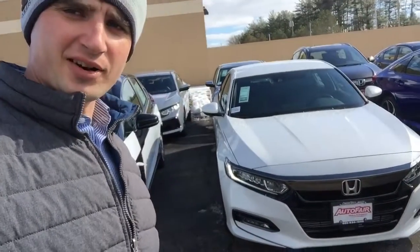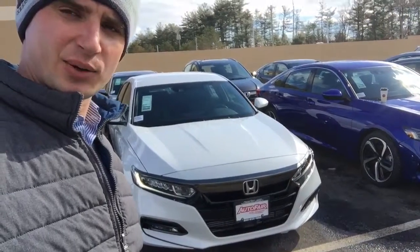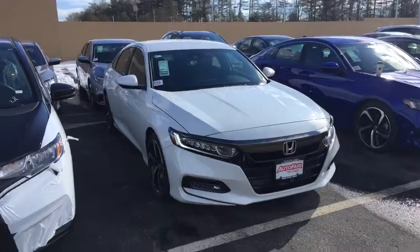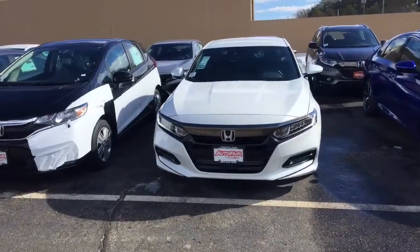Hi Mohamed, Alex here from AutoFair Honda making a video for you on this brand new 2019 Honda Accord Sport. This one is a beautiful platinum white with the black cloth seats.